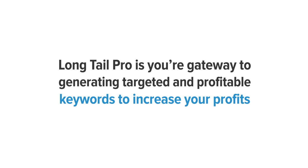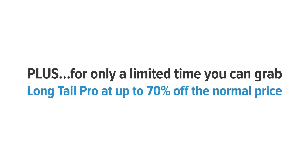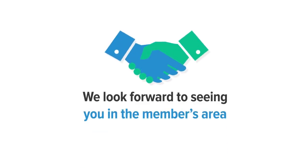Long Tail Pro is your gateway to generating targeted and profitable keywords to increase your profits. With over four-plus years and 70,000 marketers worth of feedback, Long Tail Pro has evolved into the ultimate SEO research tool on the market. Plus, for only a limited time, you can grab Long Tail Pro at up to 70% off the normal price. Click the buy button below and grab your copy of Long Tail Pro today — we look forward to seeing you inside the members area.